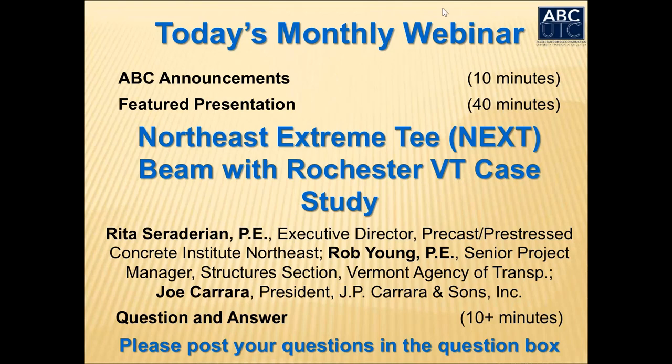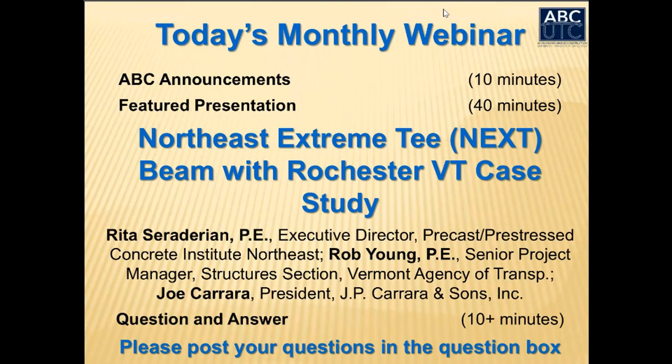Our presentation today features the Northeast Extreme T-Beam, known as the NEXT Beam, and the 2014 Rochester, Vermont Case Study.